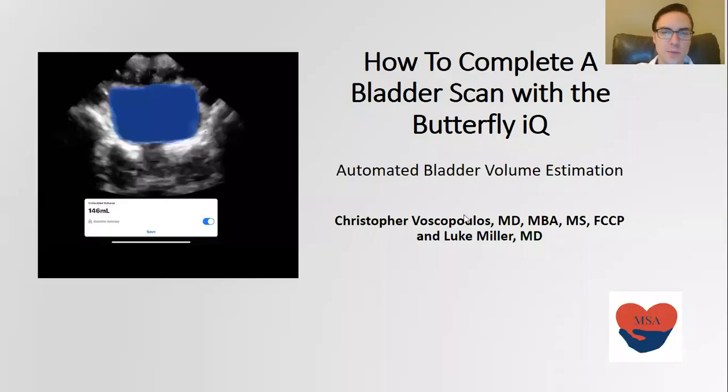Hello, my name is Dr. Miller. Here I'm talking about how to complete a bladder scan with the Butterfly IQ ultrasound. There's an exciting new feature that allows you to have an automated bladder volume estimation, which is important because it allows you to diagnose acute urinary retention. We're going to talk about why that's important and how this new feature works.